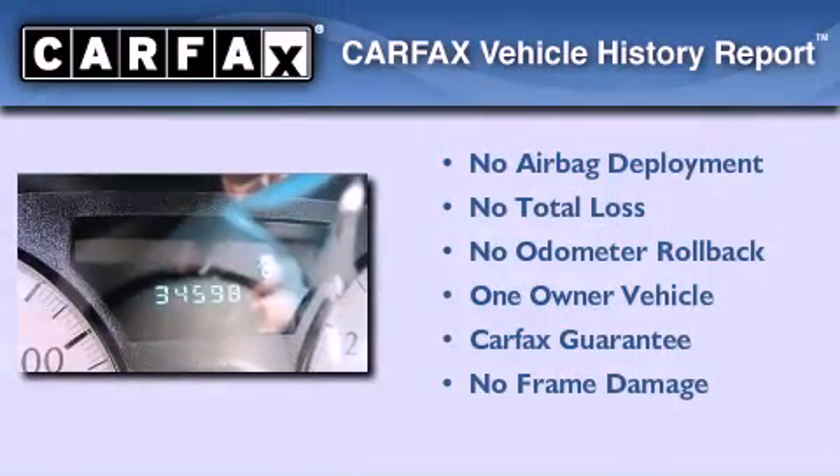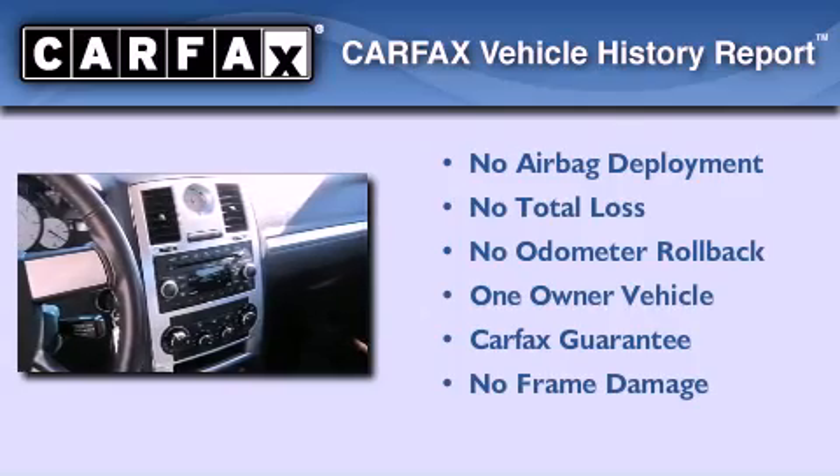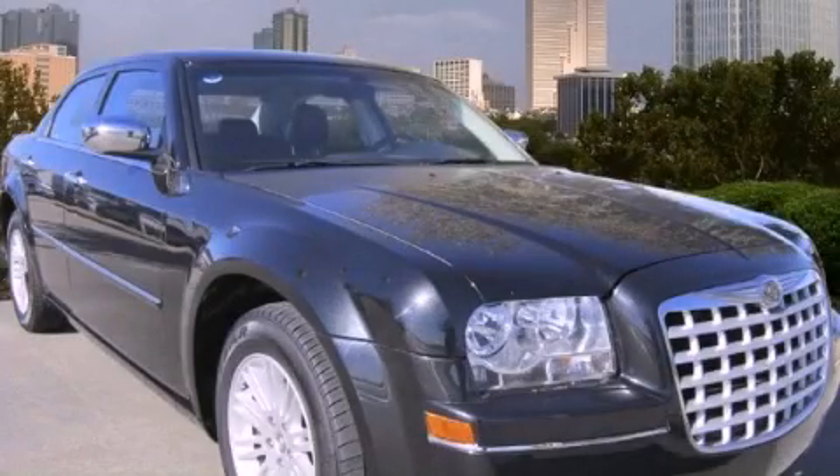This Chrysler has had only one owner and it qualifies for the Carfax buyback guarantee. Call now to find out how you can own this breathtaking automobile.